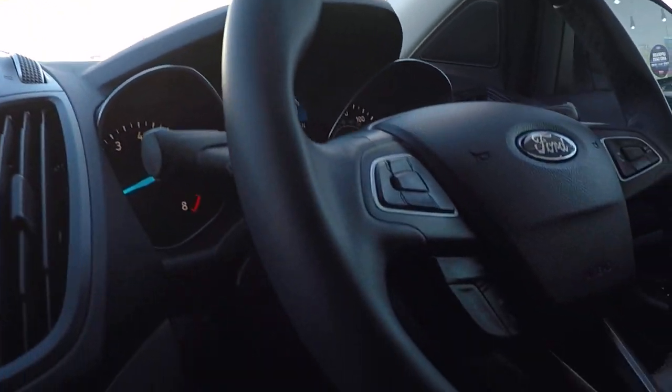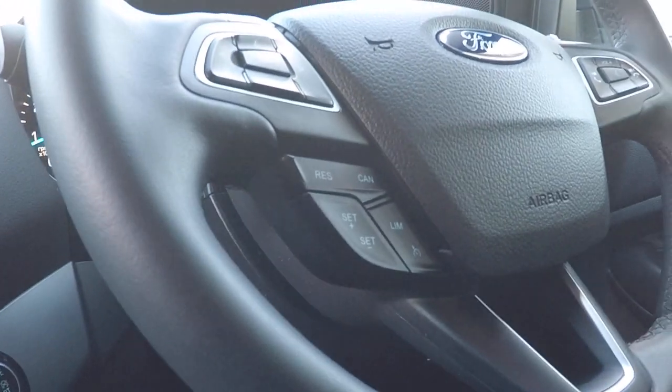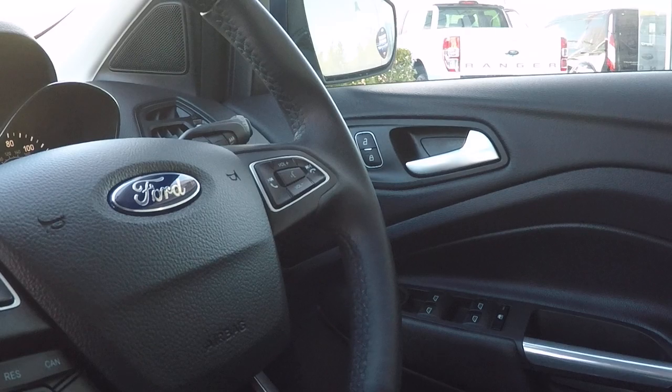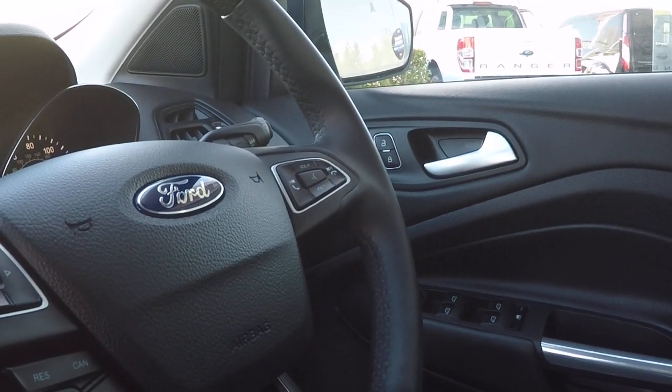DAB radio, AM FM, push button stop-start. Speed limiter and cruise control. Volume control for both your telephone and Bluetooth audio.